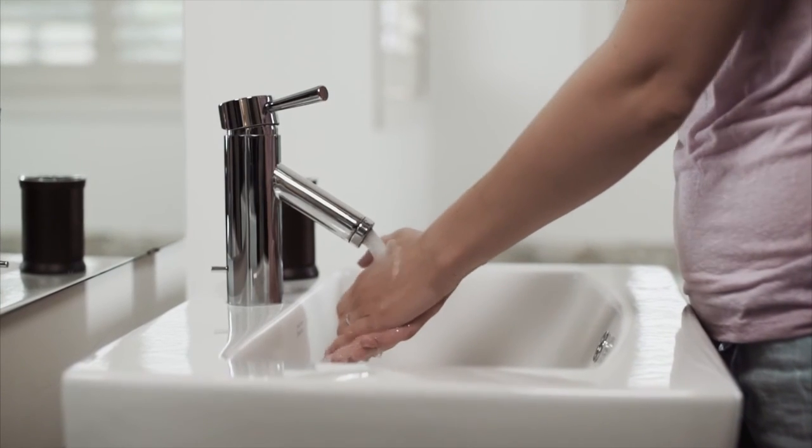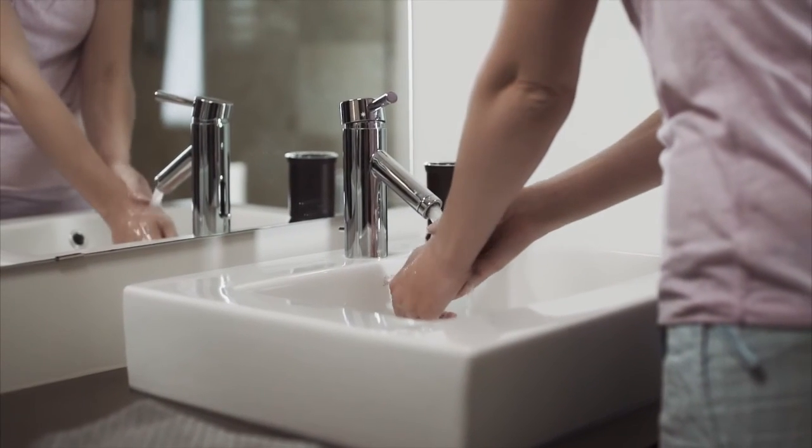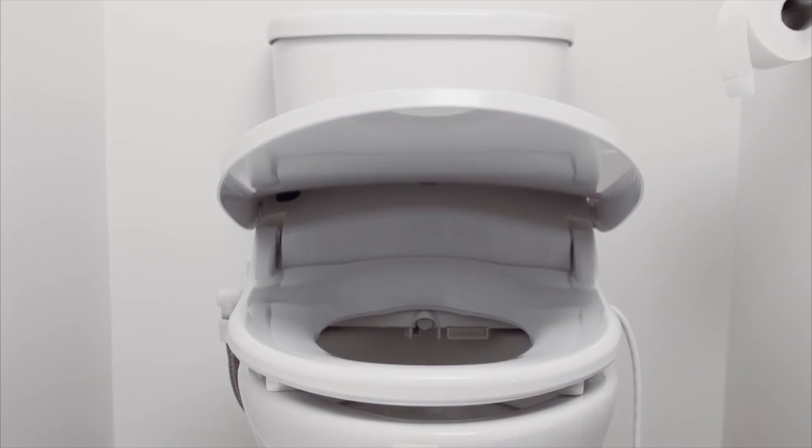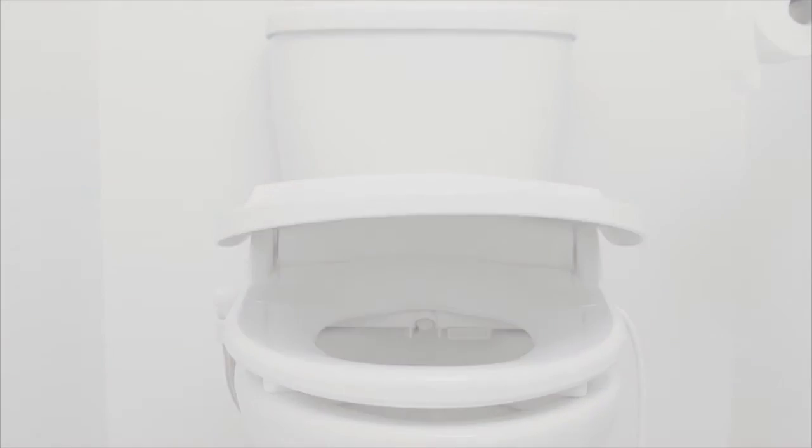The DIB Luxury Class Bidet Seat improves personal hygiene and is perfect for health-related sitz baths. Beautiful, healthful, easy to install — the DIB Luxury Class Bidet Seat. Luxury has never been this practical.